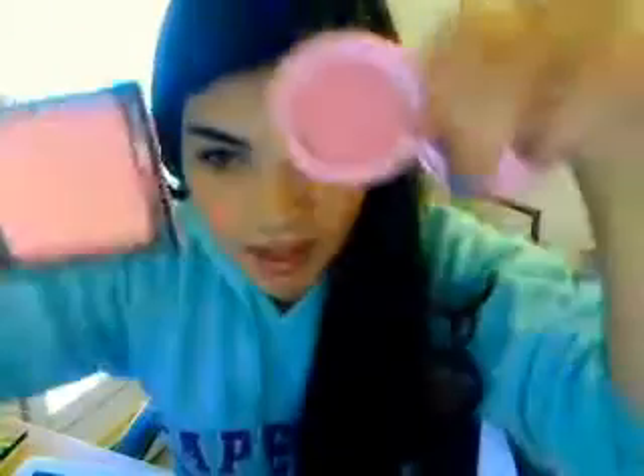They look very similar on the skin. I think this would look way better on people with fairer skin tones — it would show up more. I'm pretty tan, so it doesn't show up that well on me.